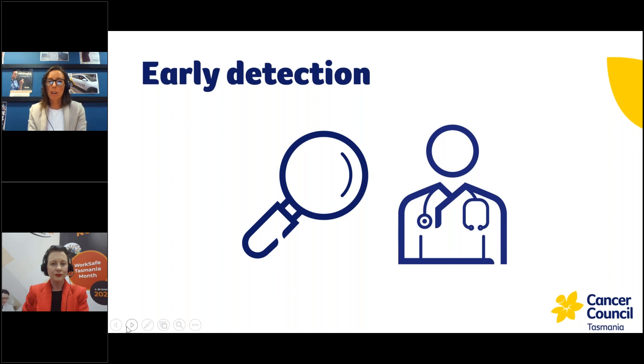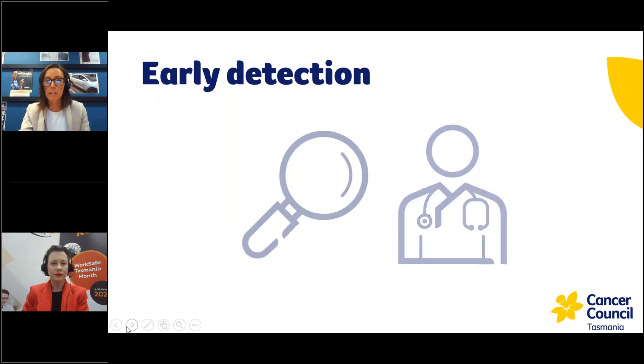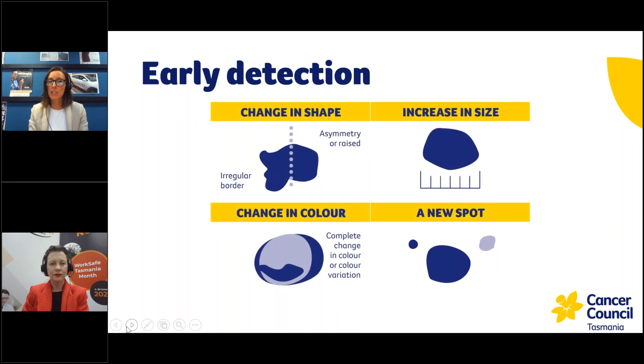Before I finish, it's also really important to find cancer early. Being aware of your skin and any changes is critical in terms of outcomes if you have developed skin cancer. Things to look for include any change in shape, a lack of symmetry in a spot, an increase in size, a change in colour, or the development of a new spot. If you're concerned, see your doctor — finding it early means a better treatment outcome and much greater chance of success. Ideally we should all be doing regular self skin checks and getting a professional skin check annually, especially if you're working outdoors.